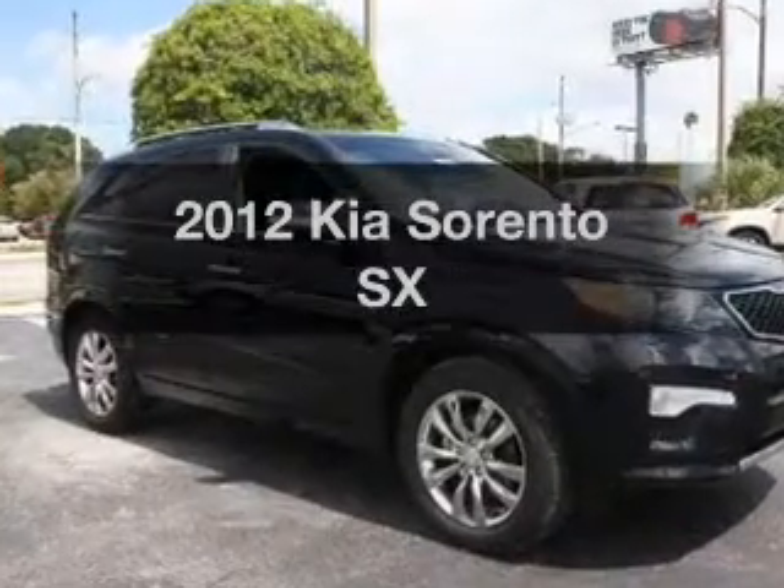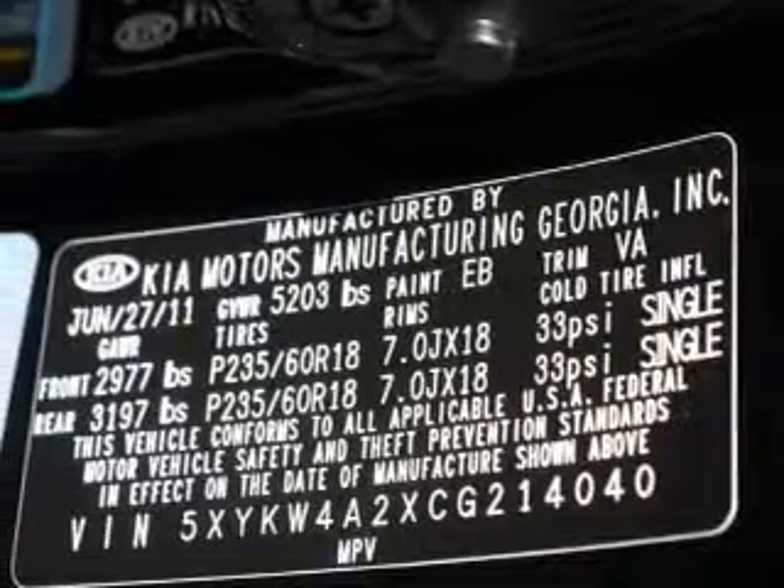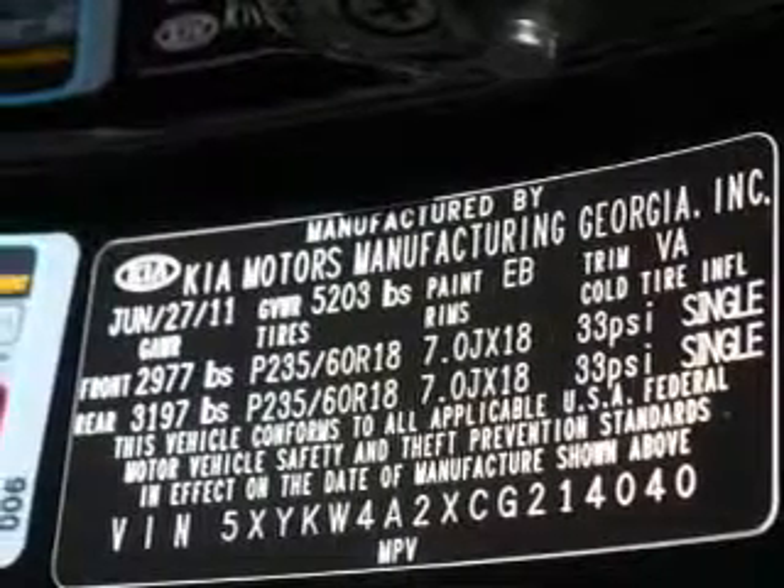Introducing the 2012 Kia Sorento. Travel the roads in style and comfort in this great vehicle, with a solid 6-cylinder engine connected to a smooth-shifting 6-speed automatic transmission.